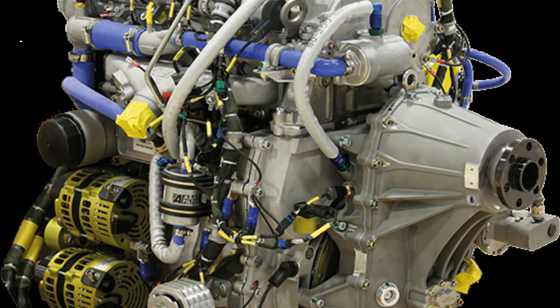TEI PD-170 technical specifications: Engine configuration — straight four-cylinder. Displacement — 2.1 liters. Air supply — two-stage serial turbocharger. Fuel supply — common rail. Take-off power — 172 HP plus or minus 2. Continuous power — 172 HP plus or minus 2. High altitude power at 20,000 feet — 170 HP. High altitude power at 30,000 feet — 130 HP.